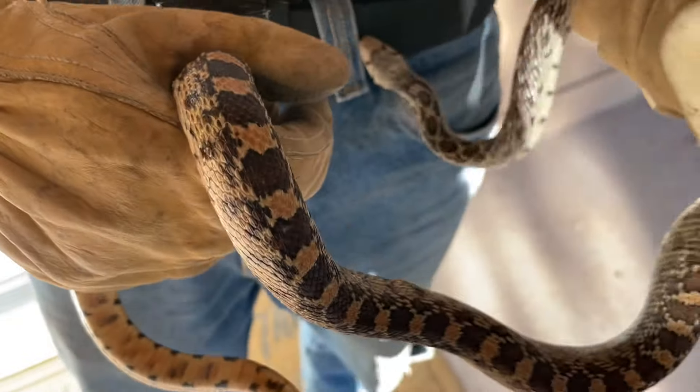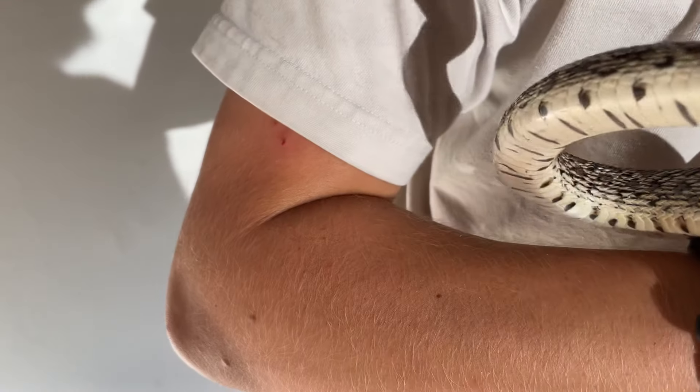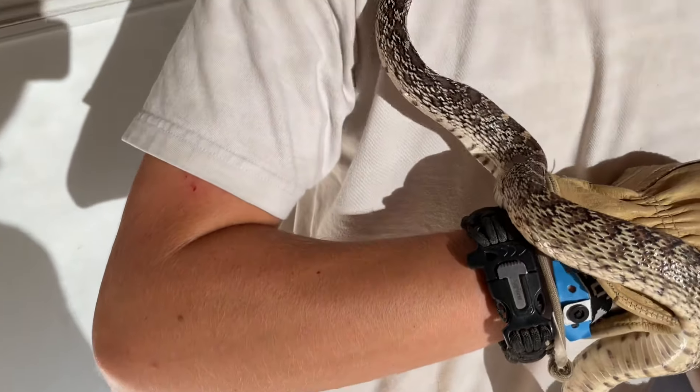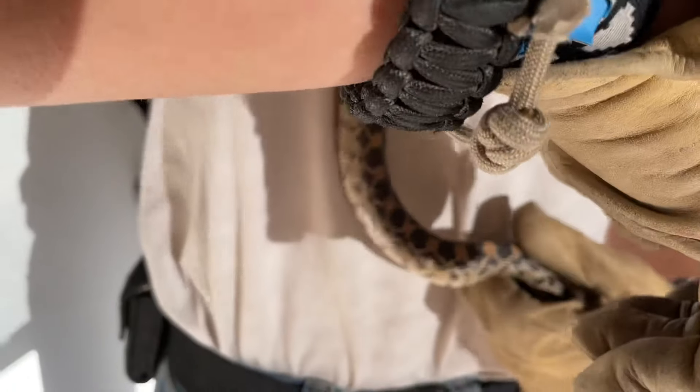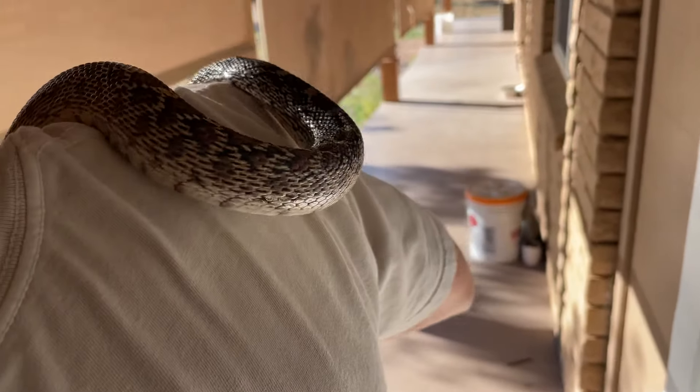Pest control is a real concern here on the homestead when we've got organic practices in place everywhere. My wife doesn't like being surprised, and many of you probably wouldn't like being surprised by a gopher snake — or a bull snake as you might say — but this is technically a Sonoran gopher snake.